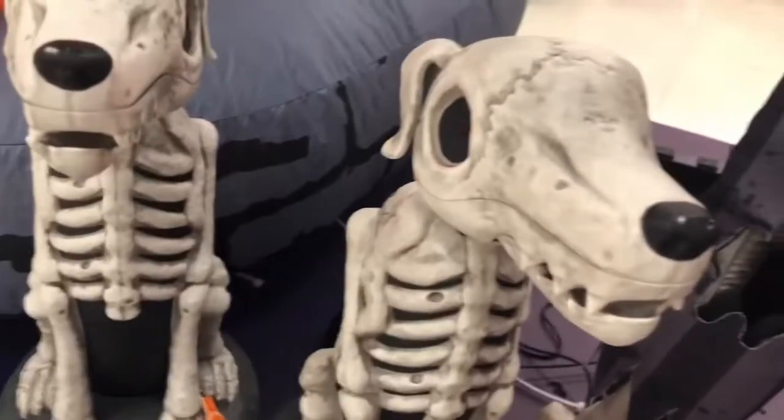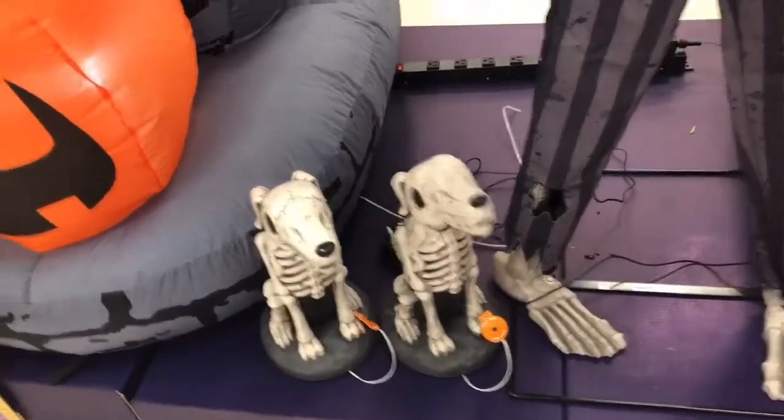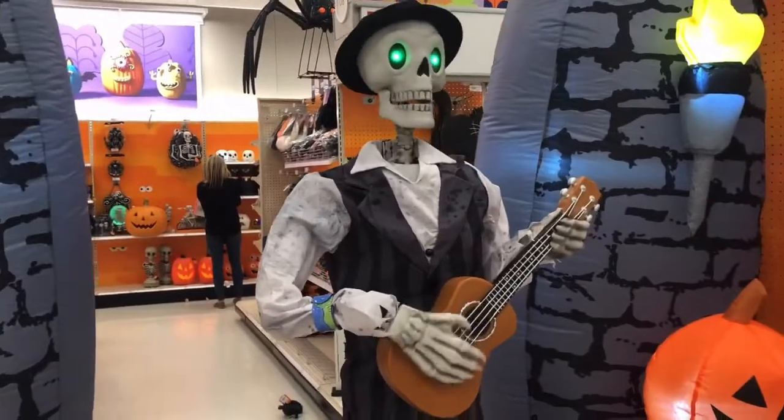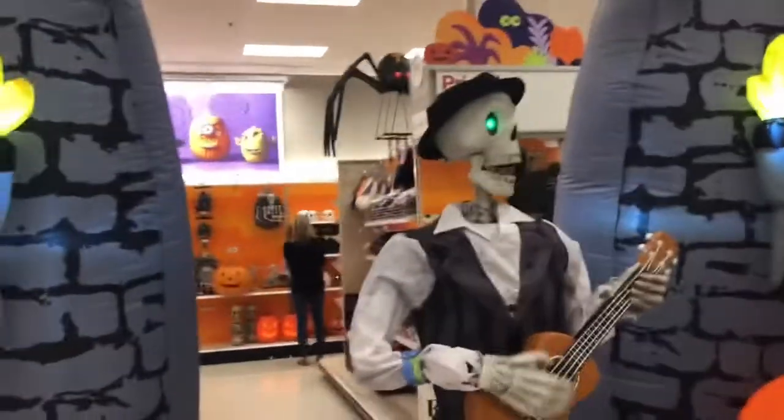First things first, we got this — just lights up. Now he's moving. We got this person. I like him, he's making a little bit too much noise.